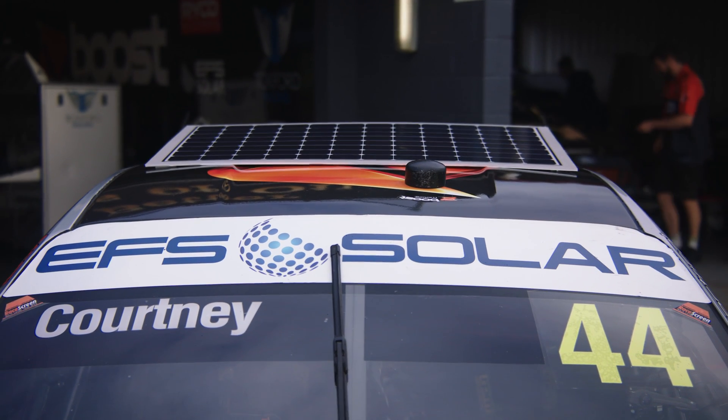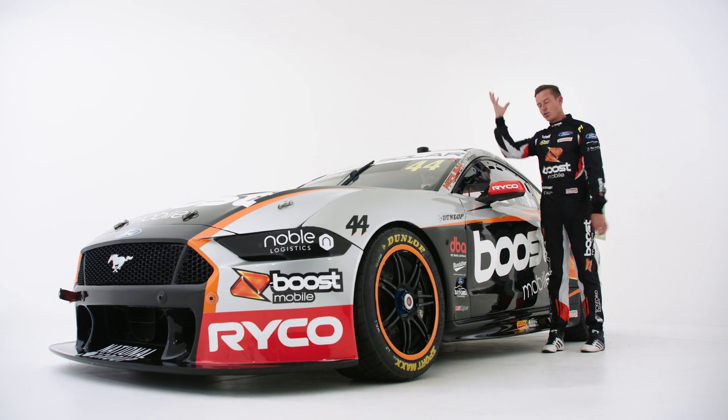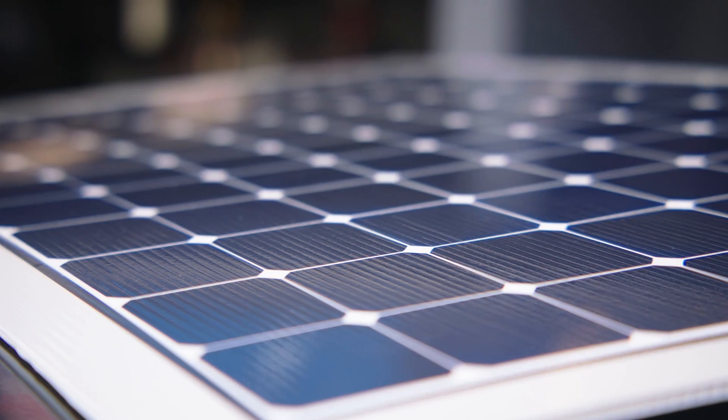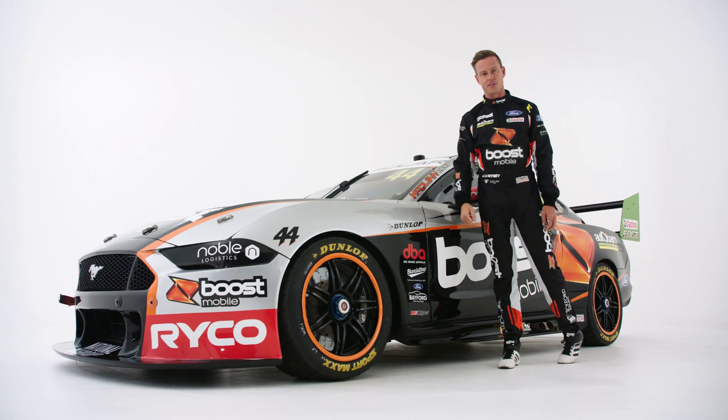First things first — thanks to our renewable energy partners EFS Solar, we've got a solar panel roof that draws energy from the sun, stores it in a battery in the base of the car, and fires it with one push of a button into the drivetrain for a push-to-pass function.